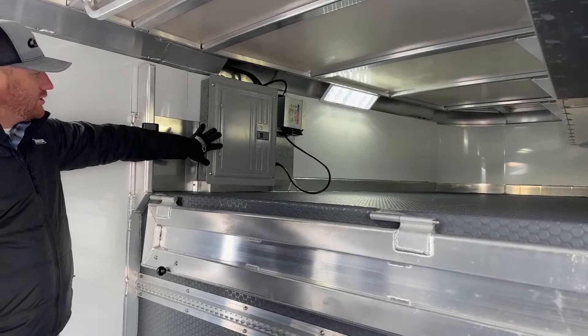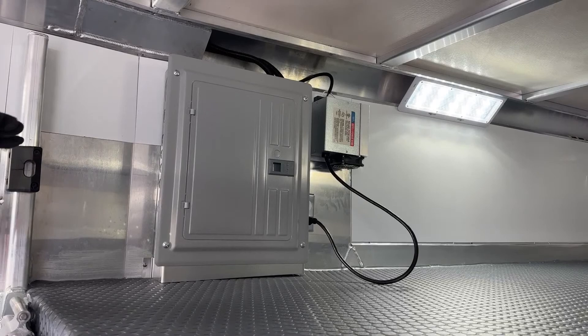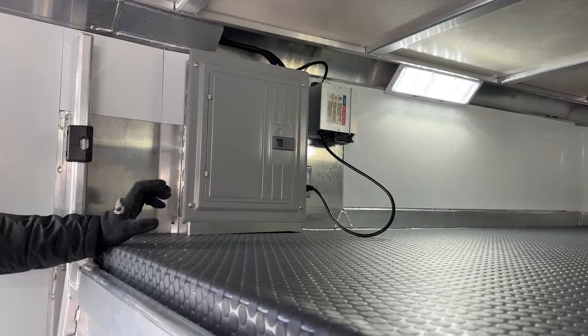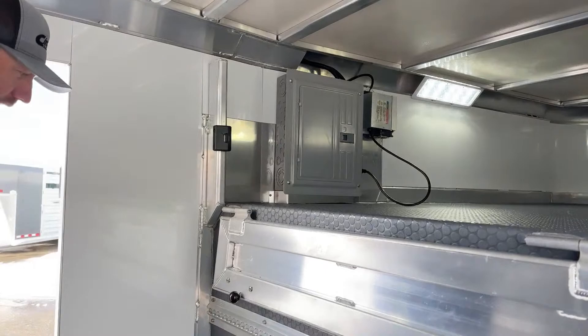Over here on the driver's side is going to be a breaker box with a converter as well. So we can plug in to an external power source or into that portable generator, and it's actually going to charge up our 12-volt battery too. We wanted to get you some power onboard this trailer — we understand a lot of shows involve doing more off the trailer itself, so having some flexibility and options there is really valuable.